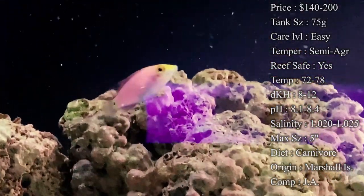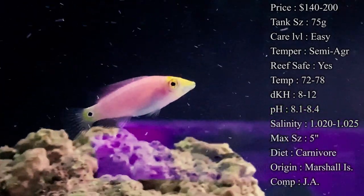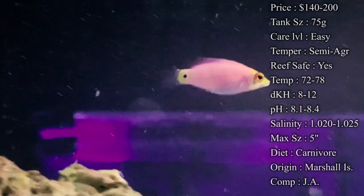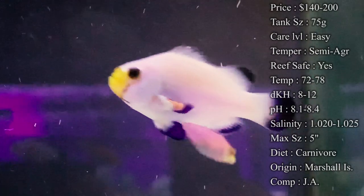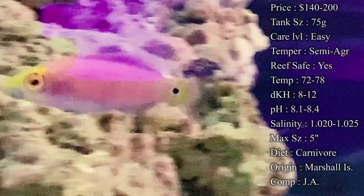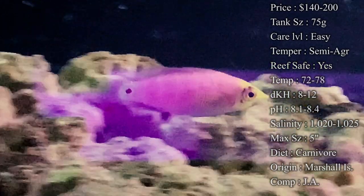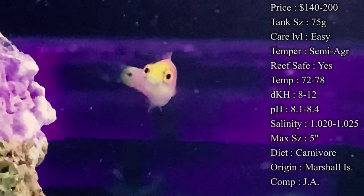Care level: they are super easy to take care of. They tend to eat quick and they're just really good and hardy, so for all levels of expertise you will do fine with these. Temperament: they are semi-aggressive. I would relate their aggression to like a six line wrasse — in a smaller tank they will be more territorial, but in a bigger tank they have more room and they're not going to be as aggressive towards your other fish.